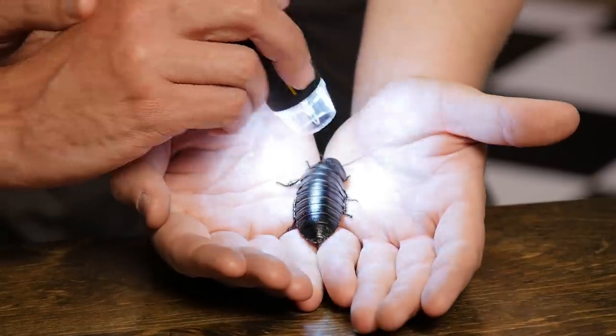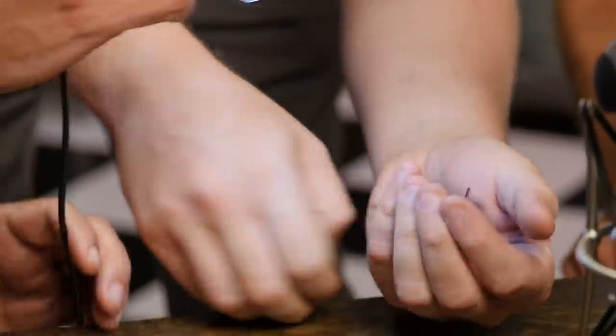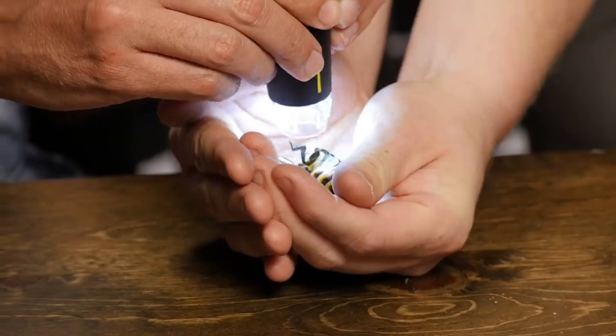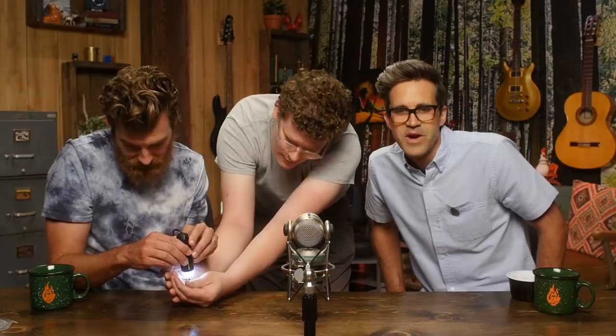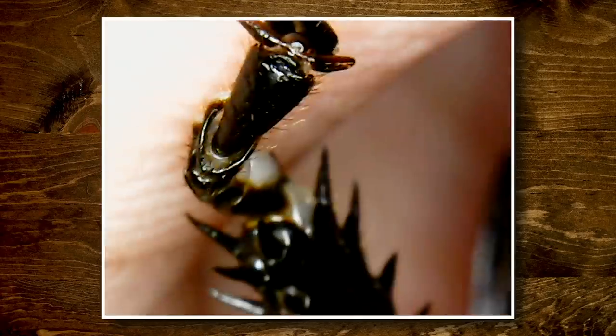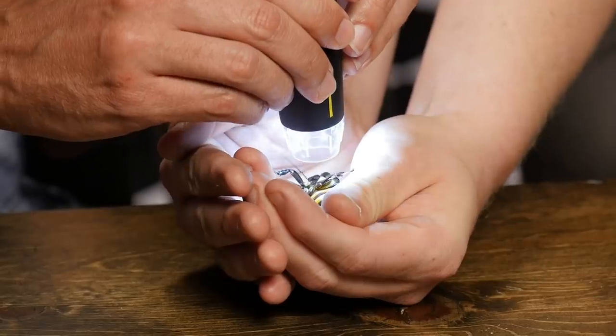Look at that armor, man — it looks like leather. That is an evolutionary feat. Let's see his feet. Turn him over. There's like big hairs and little hairs. And that brings us to the end of our animal section.